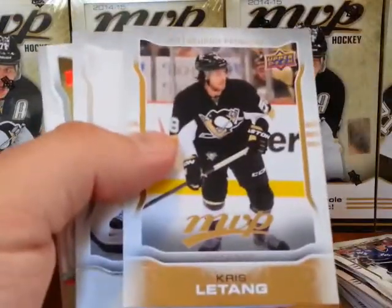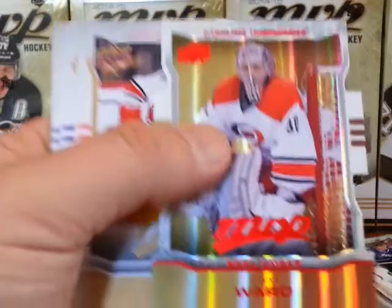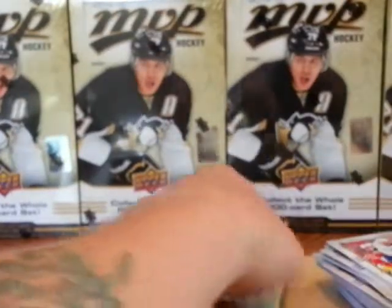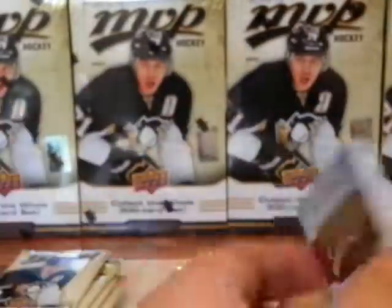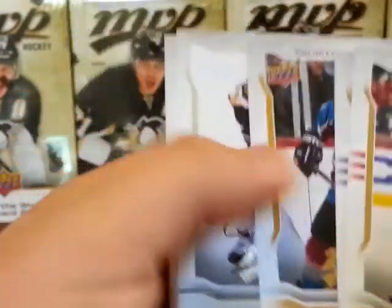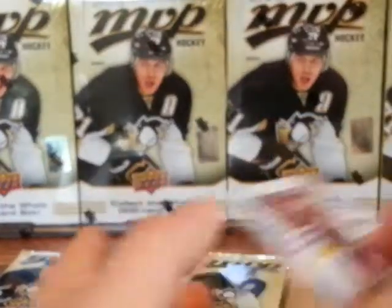Kris Letang short print. Matt Cooke silver script. Cam Ward die cut. Color and contours. Joe Sakic short print. Carl Soderberg silver script. And that's all she wrote for that pack.